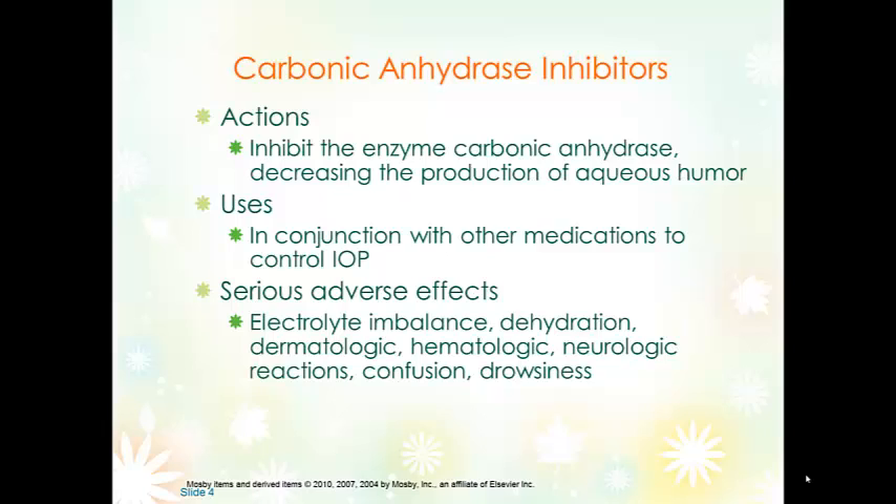Carbonic anhydrase inhibitors can cause electrolyte imbalances, and rarely will have a diuretic effect causing dehydration. They can cause alterations in skin and hematologic makeup, and neurologic reactions including confusion and drowsiness. They can be given PO or intraocularly. As a general rule, they should not be given to patients who are allergic to sulfa drugs.